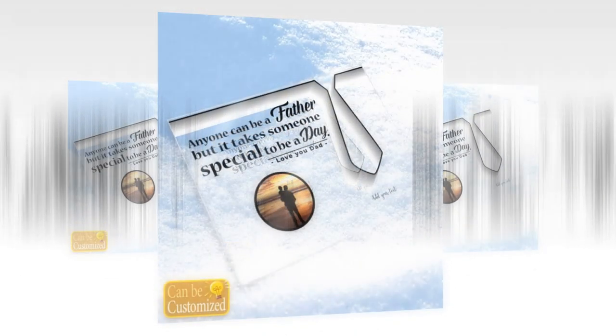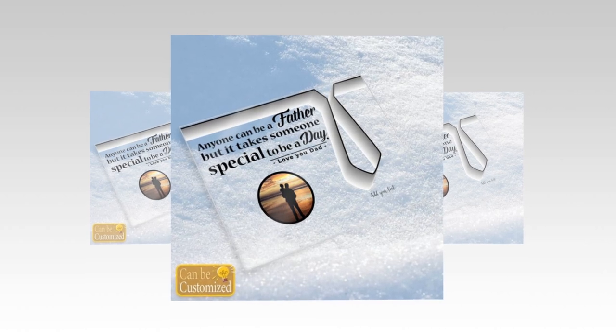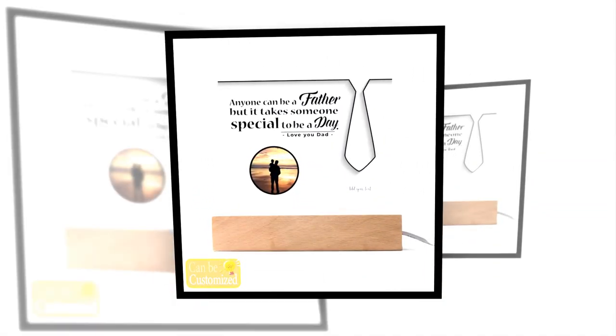Looking for a heartfelt gift that dad will treasure forever? Our custom acrylic photo plaque is the perfect choice. Whether it's for Father's Day, dad's birthday, or any special occasion, this personalized plaque encapsulates sentimental value and creates lasting memories.